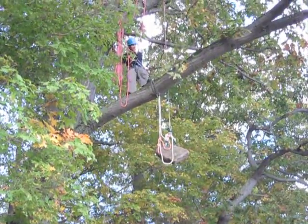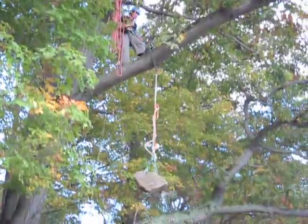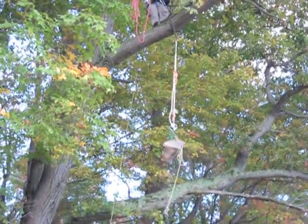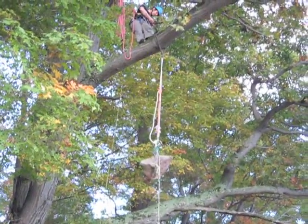Drop test number one, fall factor 0.3 on the Blake's hitch. Wow, it moved the branch a little bit. Looks good. Blake's hitch holds — no slippage.